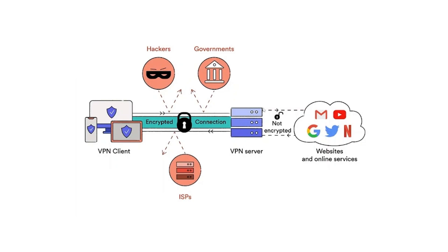This way, the website that you're logging onto only knows the IP address of the remote VPN server and doesn't know your device's true IP address. This means it'll appear to the websites you're visiting that you are actually in that remote location.